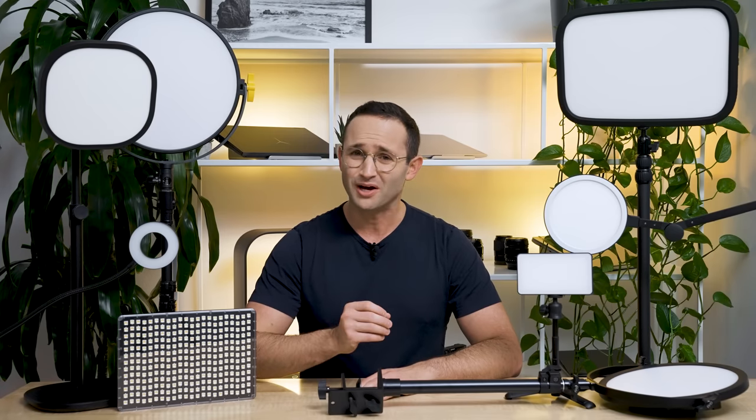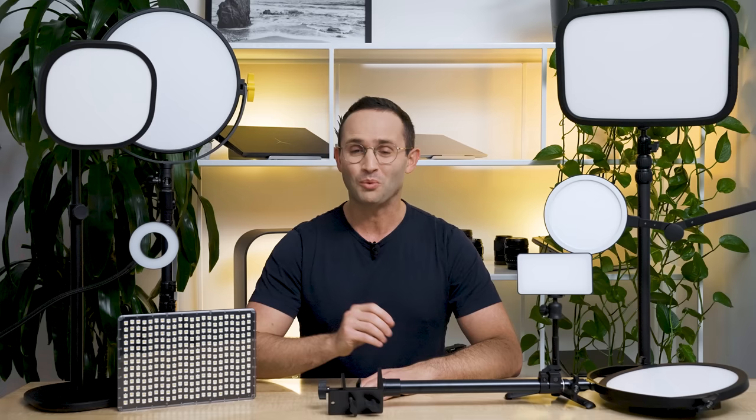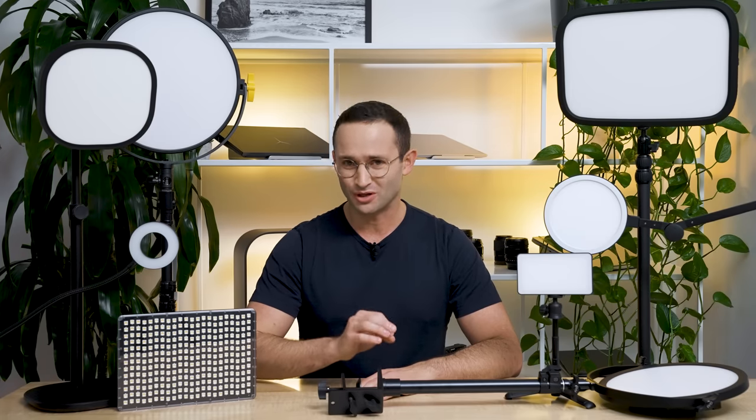Rather than just researching which light to buy online and hoping I research it correctly, I thought, let's just buy all of them, and together we can discover which light is best. Seriously, in front of me I have lights that cost $20 US dollars right up to setups that cost over $280.